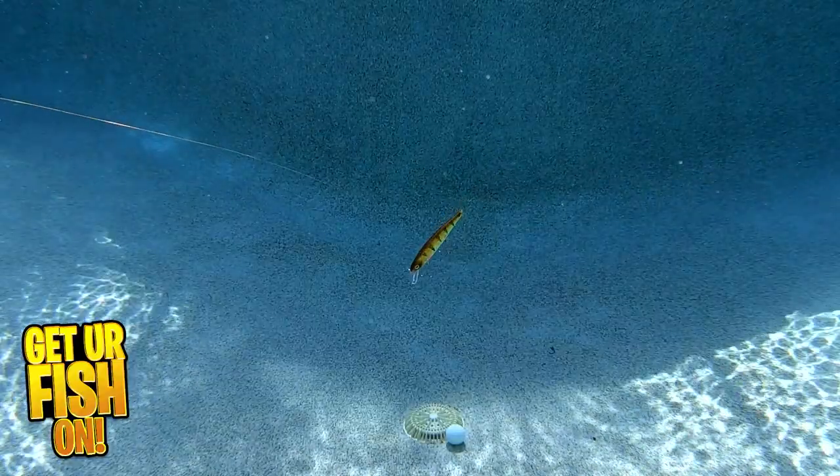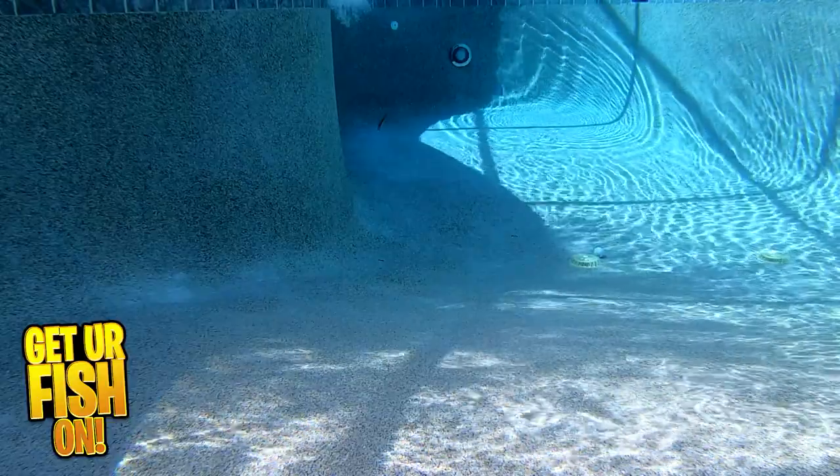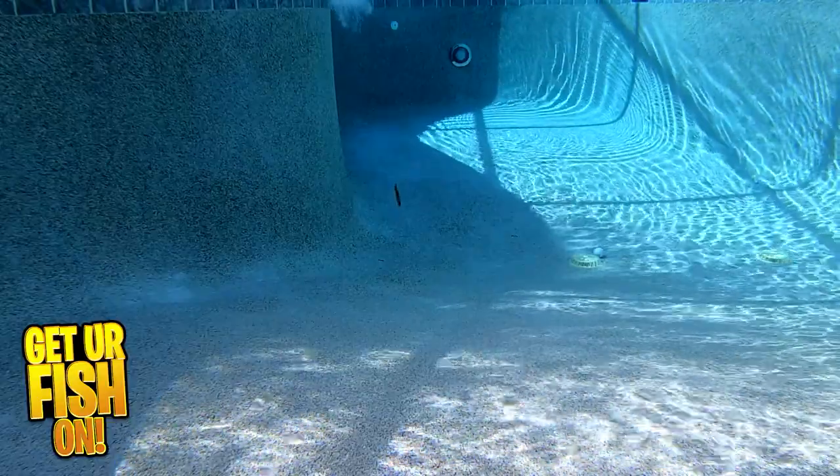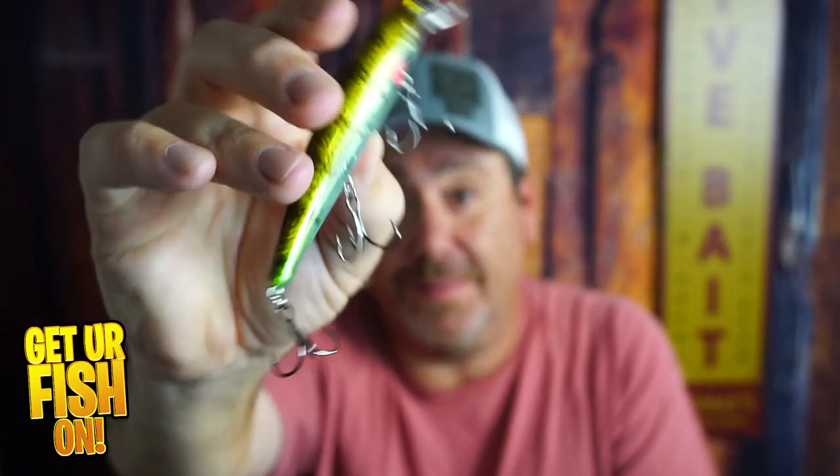Truthfully, this isn't your ordinary jerkbait — it's so freakin' good. For more information or to purchase one, see my Tackle Warehouse affiliate links in the description below. I think it's pretty sexy in the water, but you tell me what you think. Are you buying them? That's what I want to know.